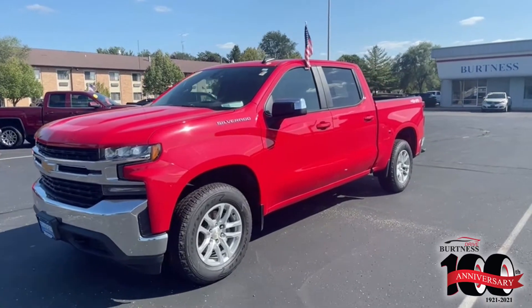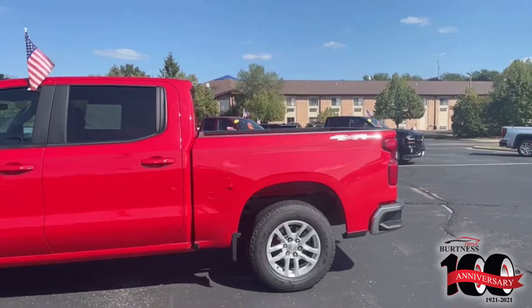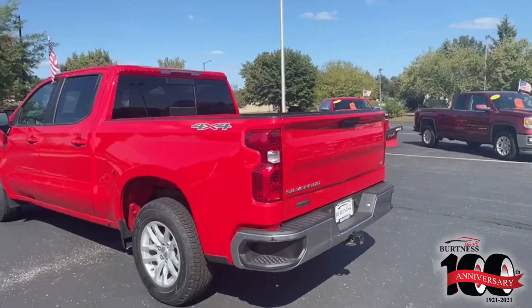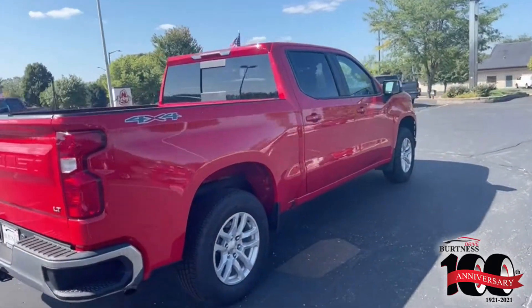Hi, Ricky Abbs here from Burton Chevrolet Buick GMC in Whitewater, giving you a quick video on our 2019 Chevy Silverado crew cab four-wheel drive. This truck has 48,000 miles on it and is still a certified truck, so you still get factory warranty along with it. It does have the full tow package, heated seats, remote start, and heated steering wheel.